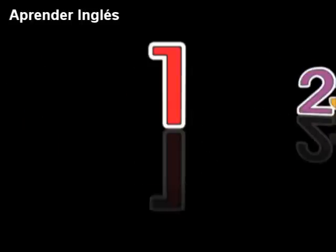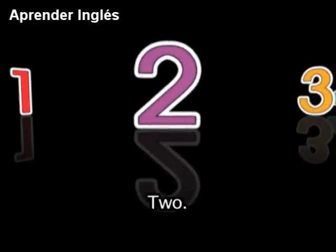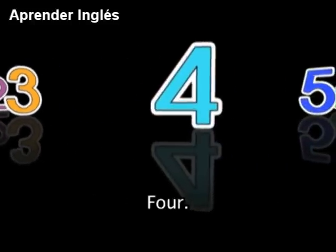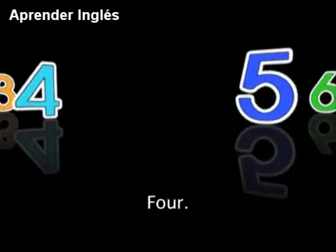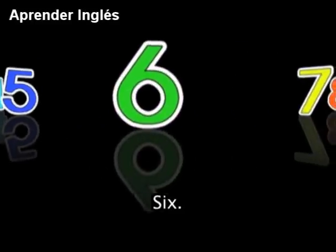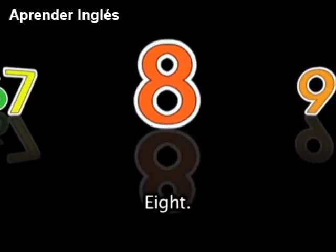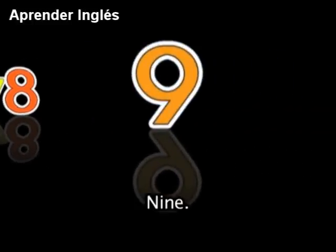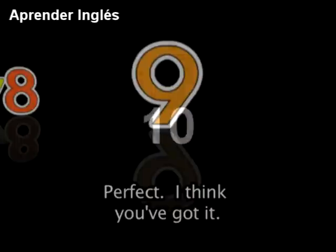One more time: 1, 2, 3, 4, 5, 6, 7, 8, 9. Perfect — I think you've got it!